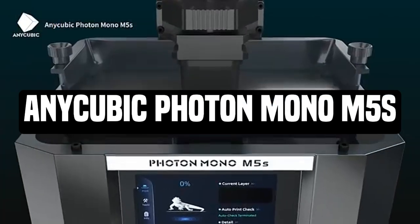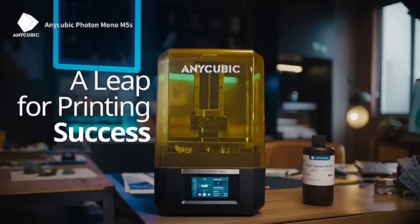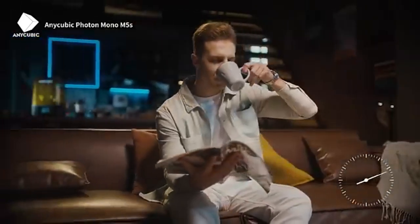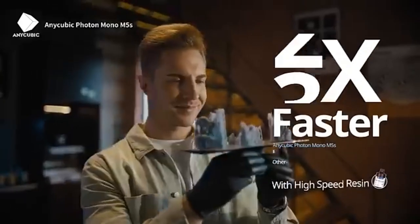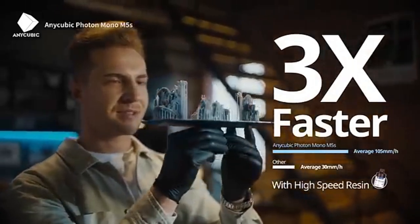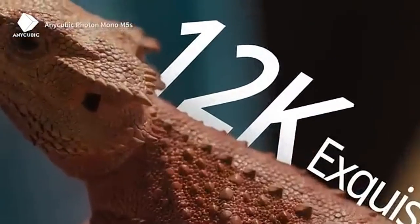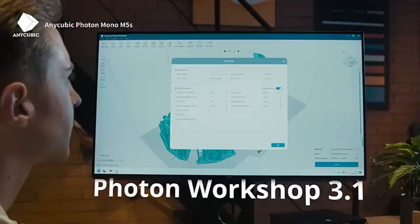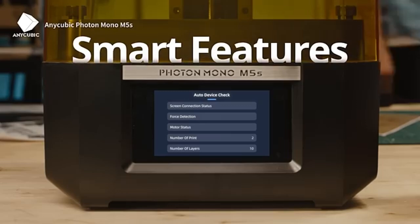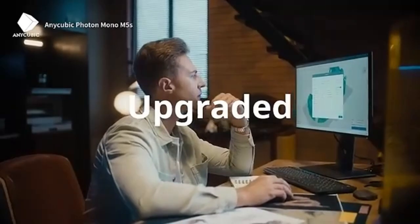Number 2: Anycubic Photon Mono N5s. Anycubic's newest resin 3D printer offers astonishing resolution, rapid speed, and auto bed leveling. It features 11,520 pixels on the x-axis. Anycubic claims it is three times faster than standard printers, with an average print speed of 105 millimeters per hour. The machine printed a 3.5-inch tall figure in about an hour during testing. It's the first self-leveling resin printer we've seen — it calculates its own level using a mix of sensors and hidden springs.